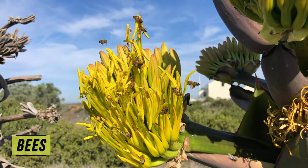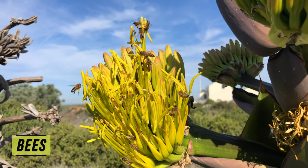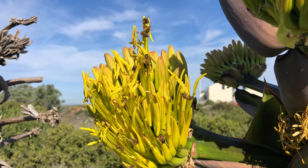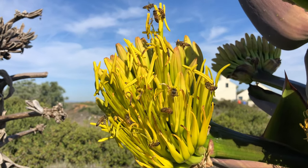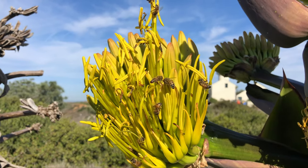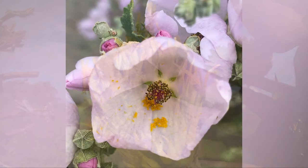Bees. Some pollinators are generalists like these western honeybees, but others have specific plants that meet their needs for food, reproduction, and shelter. These western honeybees are an invasive species and can outcompete our native bees for resources.